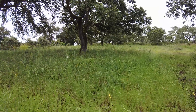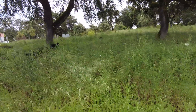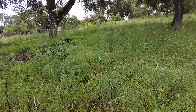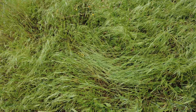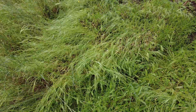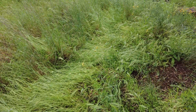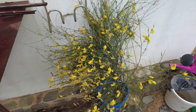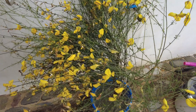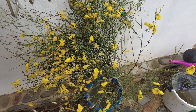Here the grasses are still upright. Other places they toppled over — it just depends on the type of grass. This is one of the nitrogen-fixing local shrubs. I will document more about them and report back.